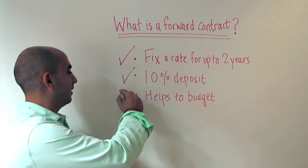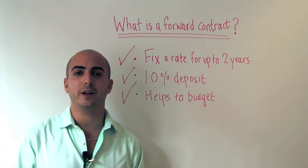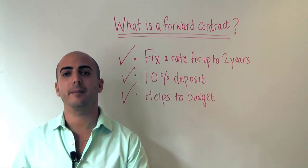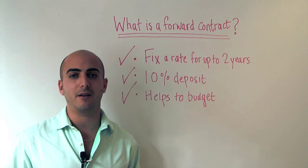For me, this whole buy now, pay later approach removes any element of risk of your property suddenly becoming unaffordable. You just really don't want to take that risk whatsoever.